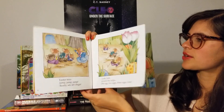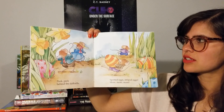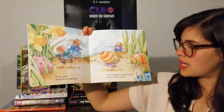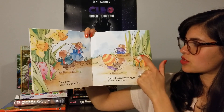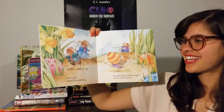Pretty tricky. Peek, peek behind the daffodils. Spotted eggs, striped eggs — more, more, more. Here's a spotted, striped. What's on this one? Stars.